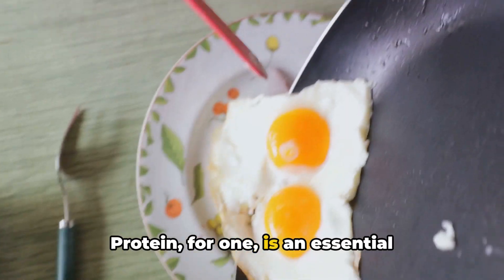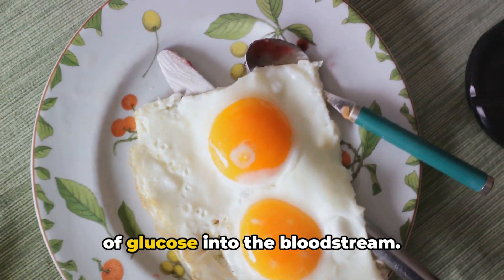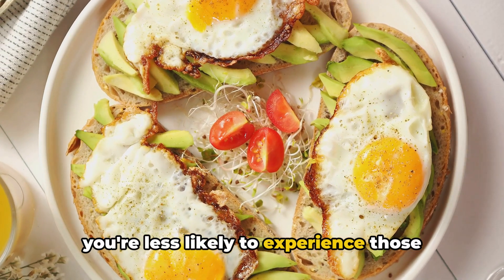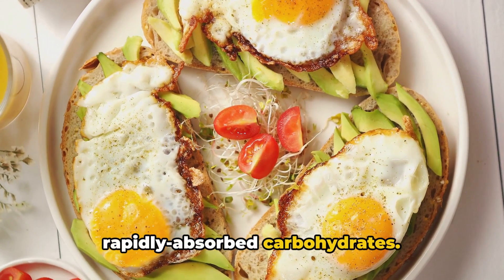Protein is an essential macronutrient that helps to slow digestion, allowing for a steadier release of glucose into the bloodstream. This means that when you consume eggs, you're less likely to experience those quick spikes and falls in blood sugar that can occur after eating more rapidly absorbed carbohydrates.